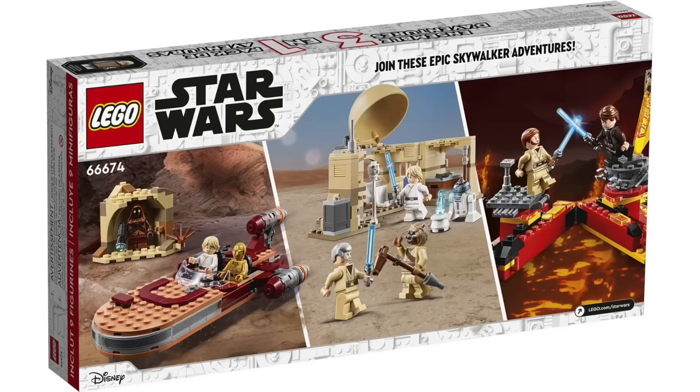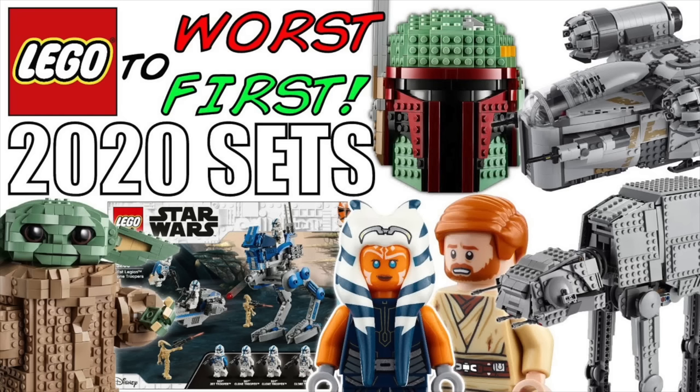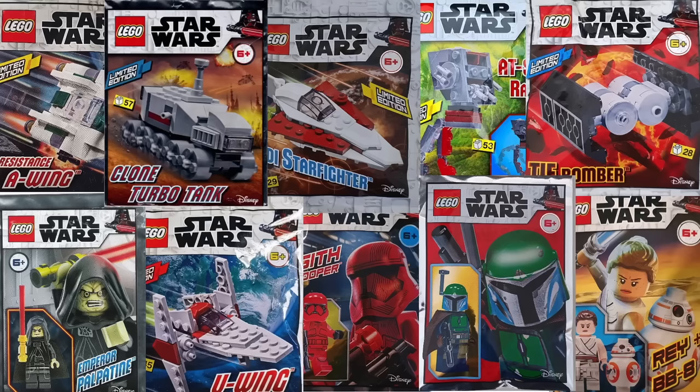You can comment your opinions in the comment section below. There is one set that won't be on this list — the Skywalker Adventures pack — as all three sets within were released in 2020 already. LEGO also released a bunch of foil pack mini builds with their magazines overseas, not available in America, and much like Chicago deep dish pizza I don't think these are real LEGO sets. Anyway, let's hop right into it with the worst set of 2021.